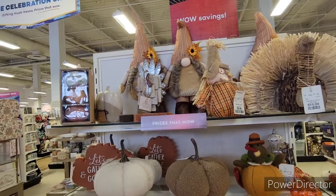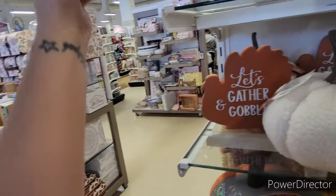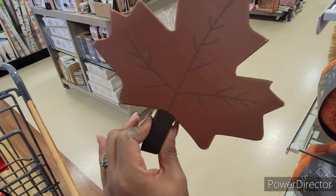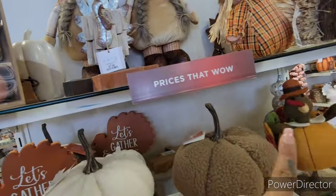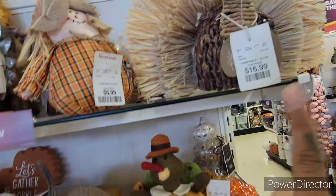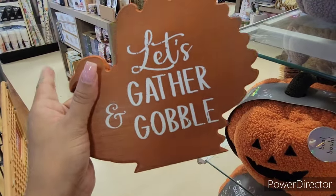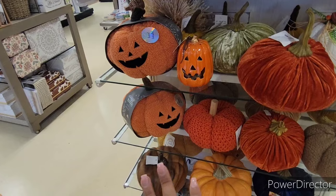Over here for Thanksgiving they have harvest gnomes and little thankful, grateful, and blessed pumpkins — ceramic, by Rae Dunn, for $7.99. They have a leaf piece for $5.99, great as a small centerpiece on a shelf or in the kitchen. There's also a turkey for $16.99, and baby plush pumpkins in brown and white for $7.99 each. They have a 'Let's Gather and Gobble' turkey centerpiece for $7.99.